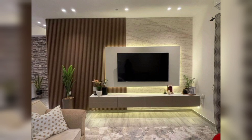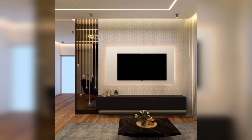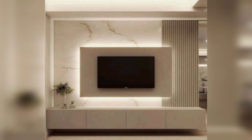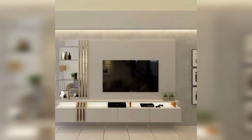Your TV cabinet is more than just a place to store your entertainment system — it's a design element that can enhance the overall aesthetic of your living room. Whether you prefer the minimalist appeal of a wall-mounted unit, the elegance of high gloss finishes, or the timeless charm of mid-century modern design, there are countless modern TV cabinet ideas to choose from.